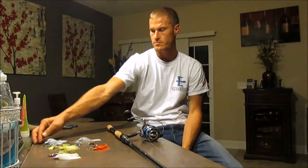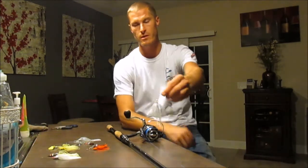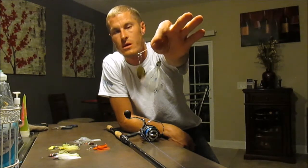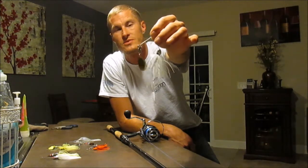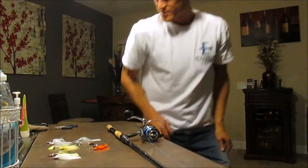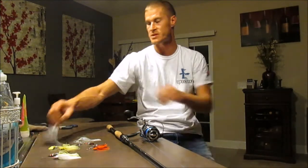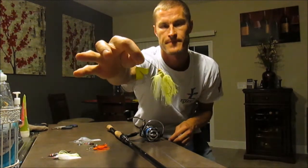Now for bait choices — today I used this spinner bait right here. It's white with a gold blade on the bottom and a chrome one on top, white peppery chartreuse color. This caught all the bass today. I had to go buy a new one because it tore me up — tore my baits up, tore my thumb. It was a great day. That's the go-to bait for today.